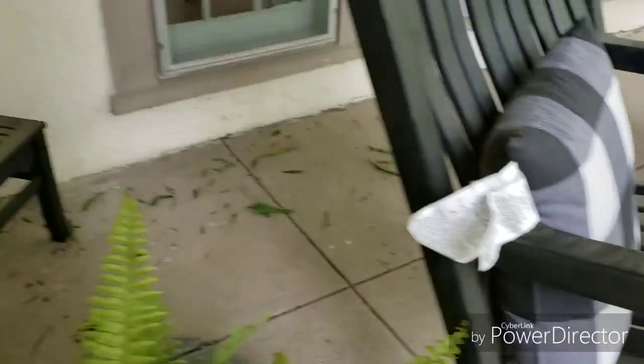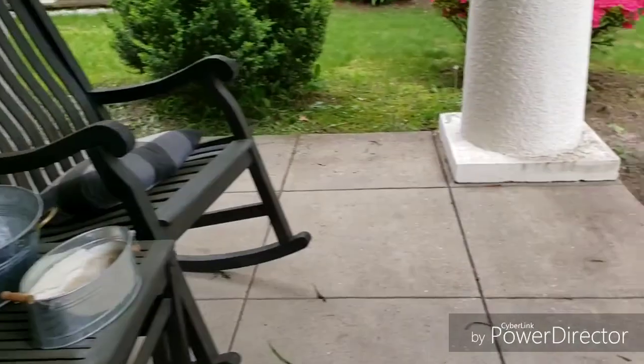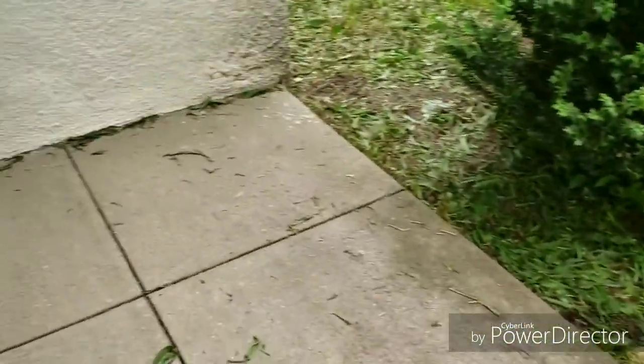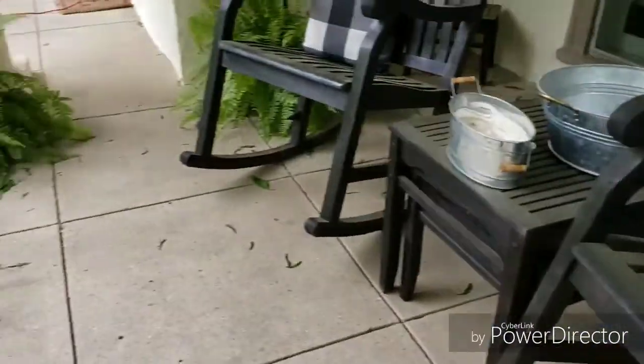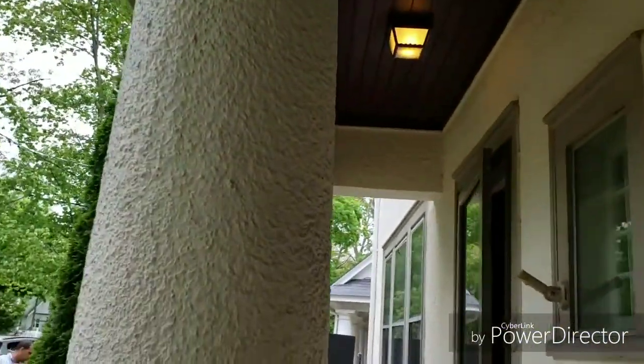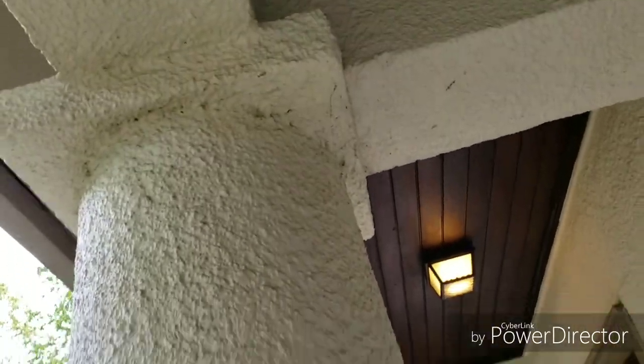Okay guys, so as you can see right here, the front porch was covered in pollen — it was super dirty. Because we have winters here, we can't really decorate the porch for winter, so all the snow, dust, and pollen was everywhere. This is part of the house we are going to be power washing and cleaning.